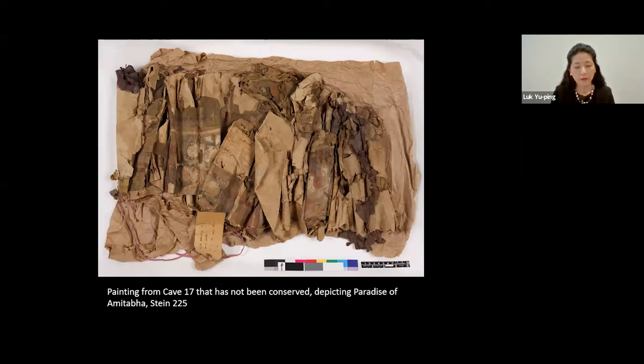Unfortunately, we don't have photographs of the paintings from Cave 17 in their original bundles. But here we have an example of a painting from Cave 17 in the British Museum that has been kept in the state as it arrived without conservation. You can see that it is a painting that has been folded and then rolled up. This also gives us an indication of the considerable efforts in conservation that were needed in order to make these paintings viewable and safe for handling. After this initial acquisition from Cave 17, Stein purchased many more manuscripts from Wang Yuanlu through Jiang Xiaowan after he left Dunhuang, and also in his subsequent expedition to northwest China in 1913–16. But the material from Cave 17 now kept in the British Museum came from this initial visit in 1907.